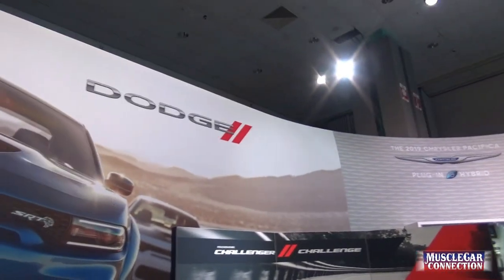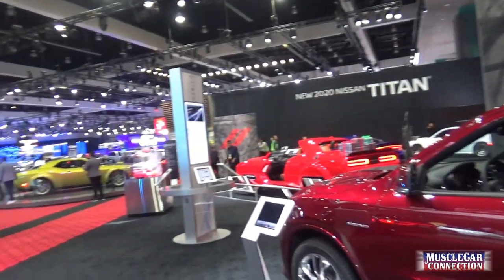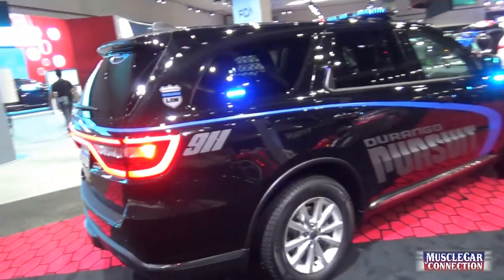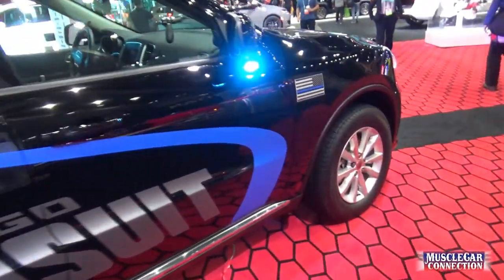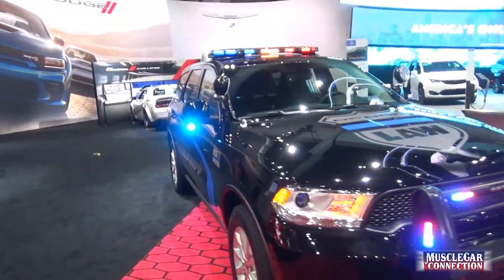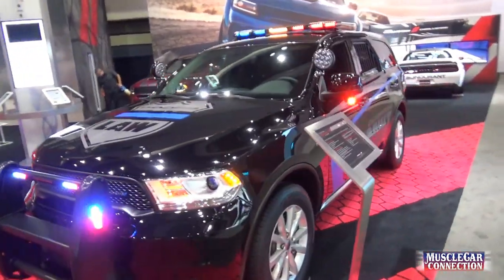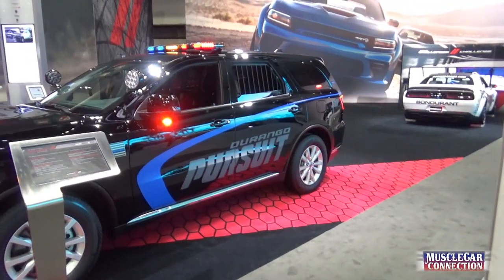They're making a big effort to note their 50 years of Challenger. And here's a Durango Pursuit — they sell these in competition with the Explorer, which seems to have cornered the market in California. That's what CHP and a lot of local PDs and sheriffs are using.